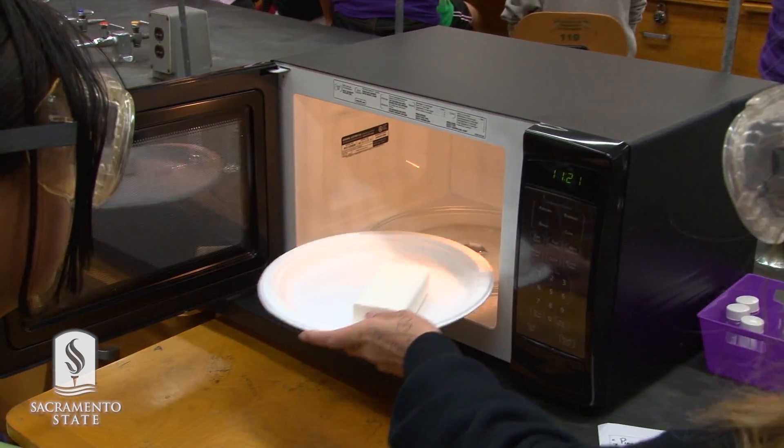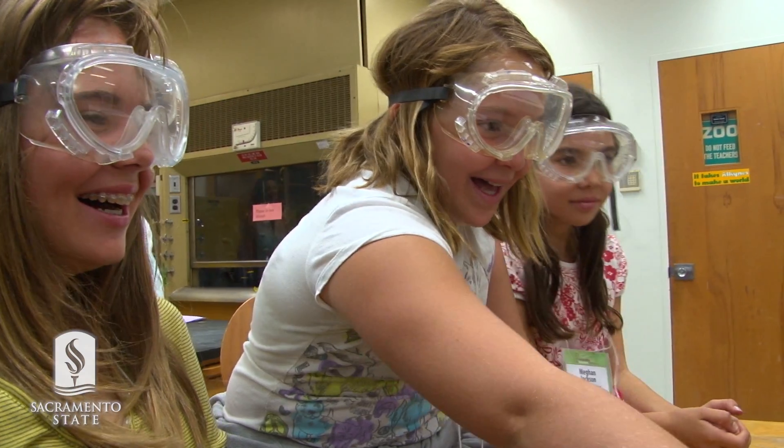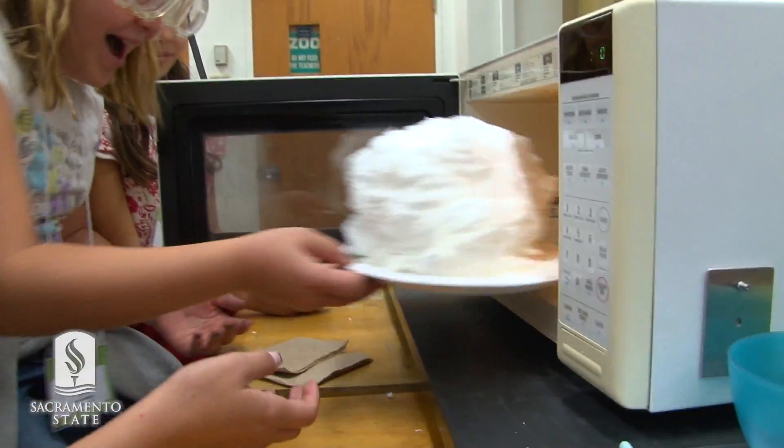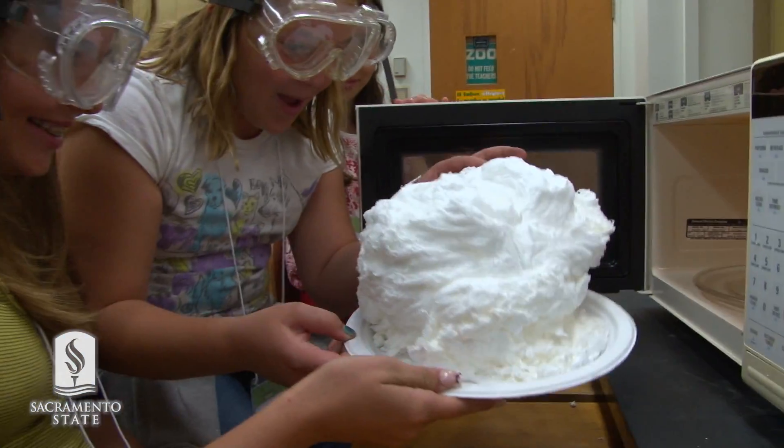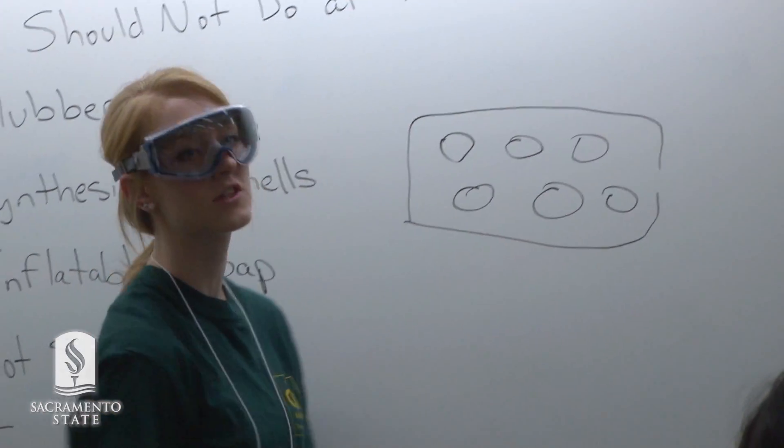Everyone can see — you guys are going to want to watch this. Let's look at it now. I love watching the college students interact with the next generation of students. It's amazing to watch them; they are so much fun.